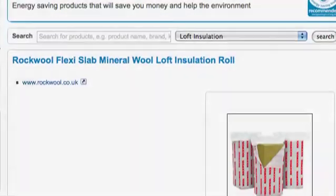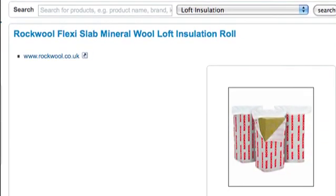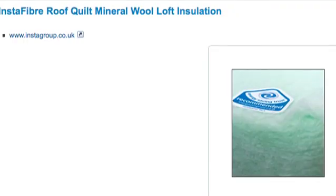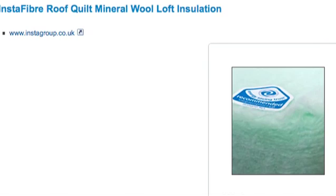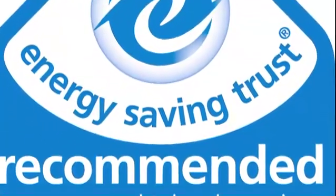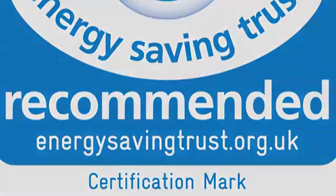There are a whole range of products and materials available to insulate lofts. These range from rolls of standard mineral wool, to natural wool, to insulation boards. Whichever type of product is preferred, they should be Energy Saving Trust recommended. Products carrying this logo have been independently tested and proven to be the best products available in their range.